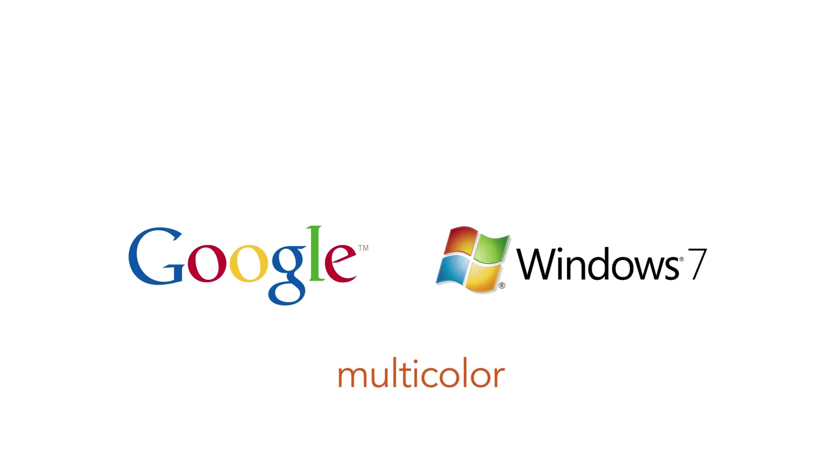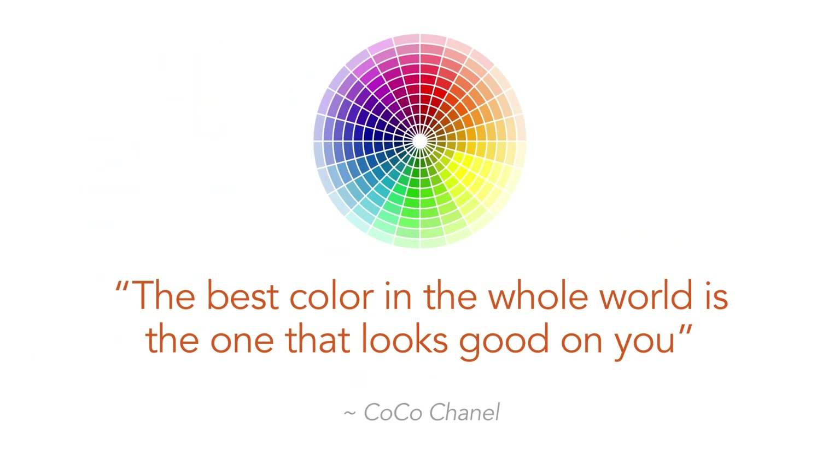Our next step is to create a mood board for your brand, and specifically today you're going to be focusing on color. Pick colors that speak to you — colors that convey the feelings you want your clients and potential clients to have when they interact with your visual brand. Keep in mind that color is a very personal choice. What looks good on your business will not look good on somebody else's business. So eyes on your own paper and figure out what works for you. Get out there and pick some colors.